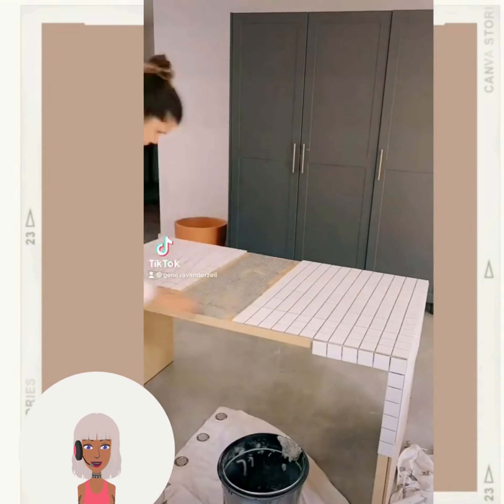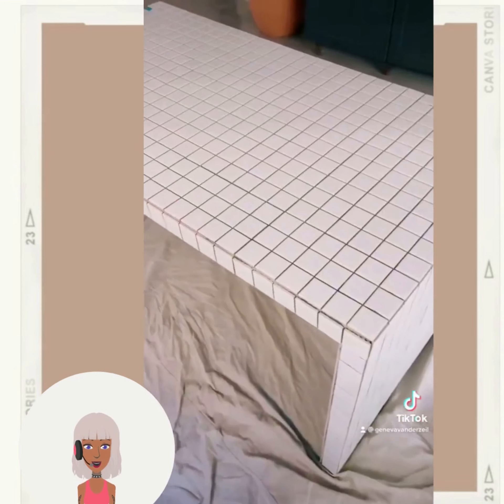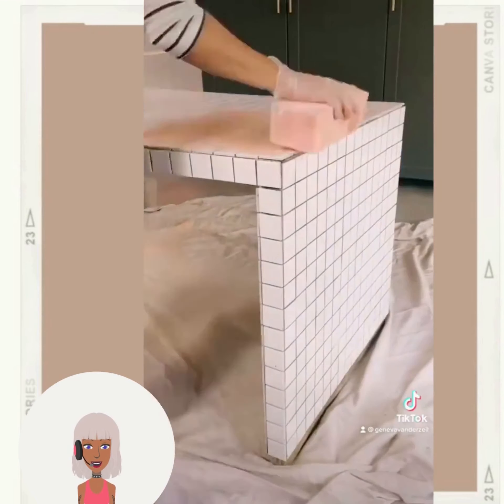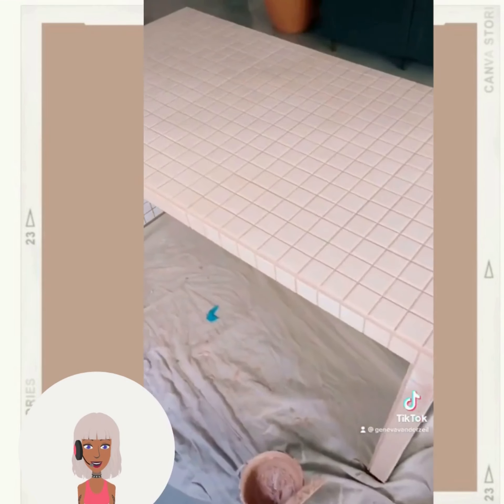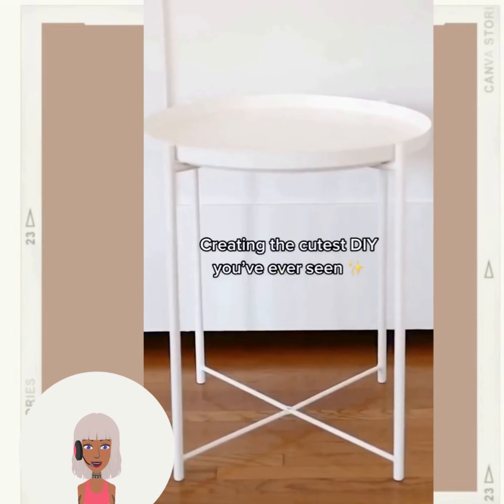So we have a tiled desk here. She went with like the peachy pink color. Like I was saying the other day, I love this trend particularly in pastels — I think it looks so pretty.